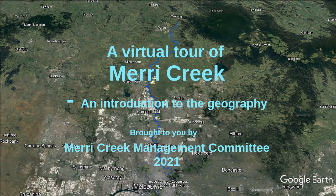Hi, I'm Tony Faithfull. Welcome to this virtual tour of Merri Creek brought to you by Merri Creek Management Committee. This tour is a general introduction and focuses on the geography of the Merri Creek catchment.